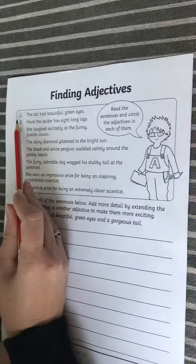Hello, great twos! For today's English lesson we're going to be finding adjectives. Now, what is an adjective? Remember, an adjective is a describing word — it describes the noun. Let's have a look at the adjectives together.